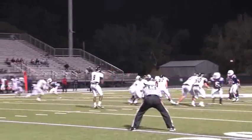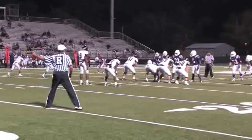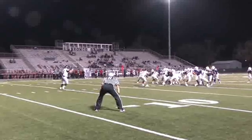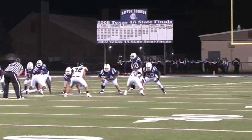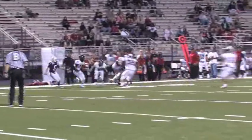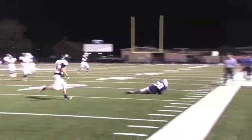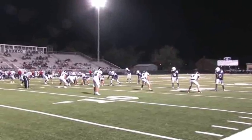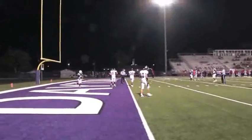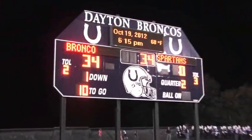The Spartans complete a pass and get a first down, but the quarterback is sacked, and then sacked again on third and long, forcing another Porter punt. The Broncos get the ball with about 90 seconds left in the second quarter. Chambers connects with his brother for a good gain. After two incomplete passes, Chambers finds a wide-open McBride for the fourth Bronco touchdown of the second quarter. The extra point is good — the Broncos go up 35-0 on the Spartans.